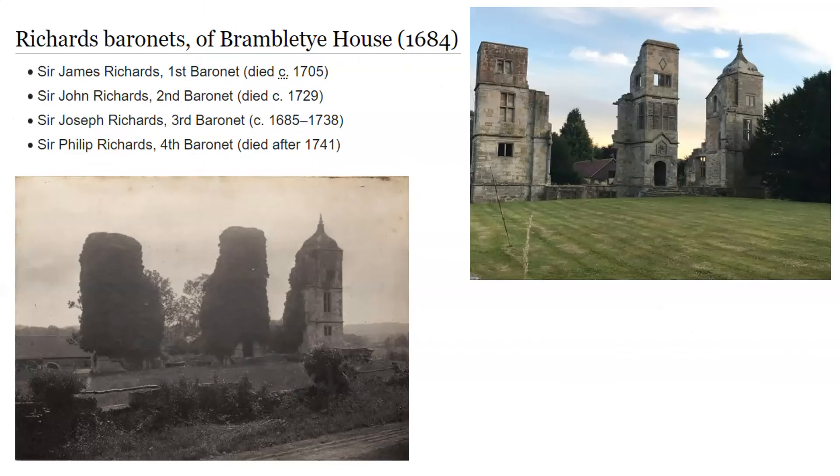Here we see a list of the Richards baronets of Bramble Tye House, as well as some pictures of what appears to be the remains of the house. I did read that some suspect that Sir James Richards was guilty of treason and fled to Spain, leaving the house in disarray — though whether or not that's accurate would require further research, but it sounds interesting.